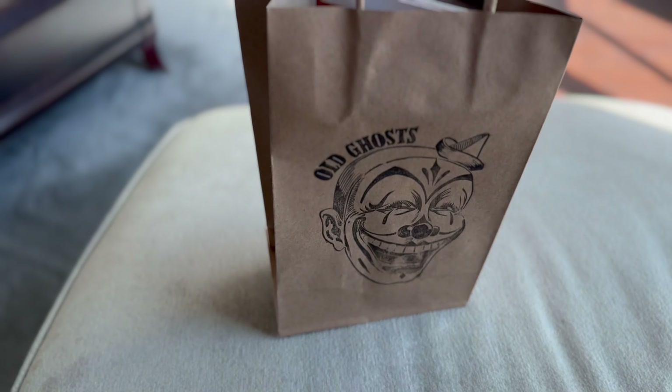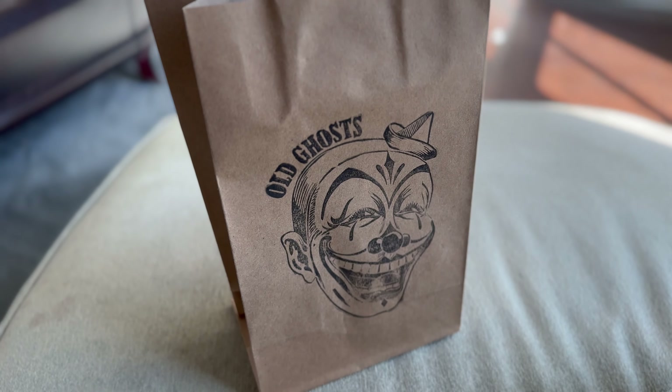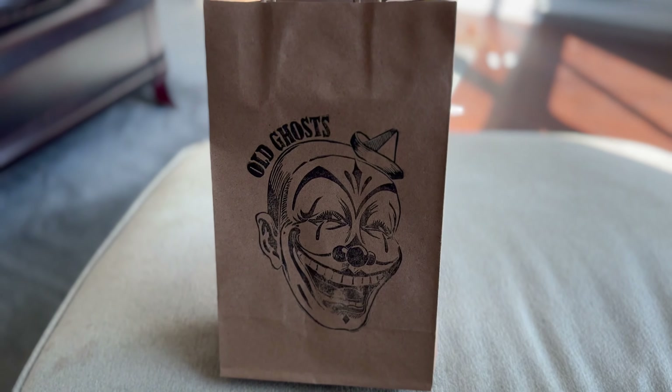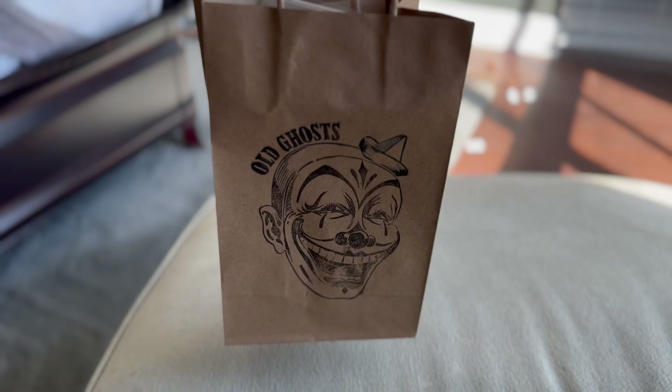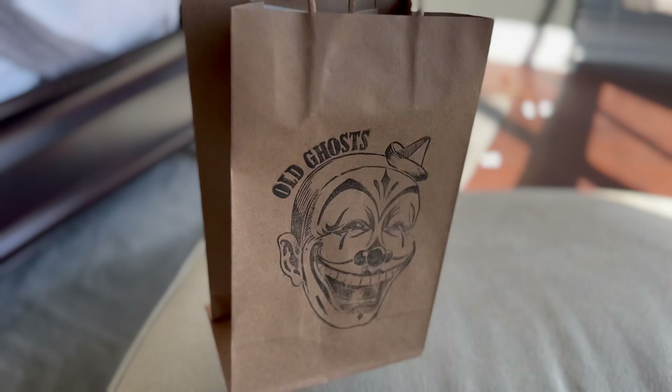I'm just letting you know I'm on my way back and I'll close out this video. So I'm back from the Old Ghost of Hollywood and here is the little baggie that they put your items in. It has a little cute clown stamp on it. I thought it was cute, but I only got a couple of things.